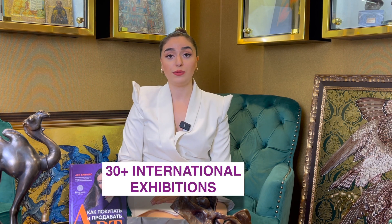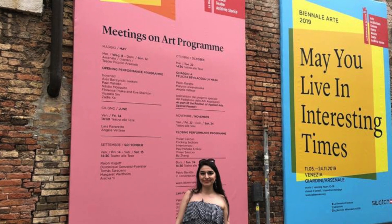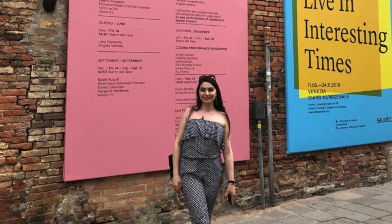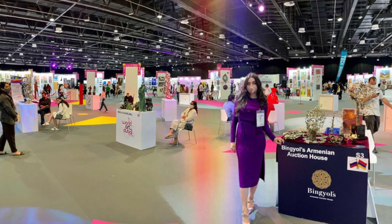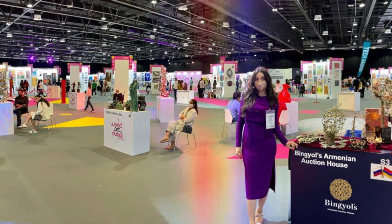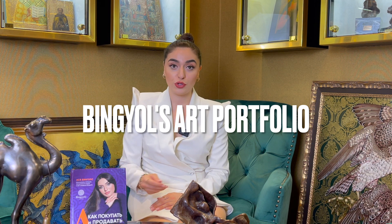I'm a curator and we've done more than 30 international art exhibitions, including the Venice Biennale. I'm also a VIP guest of international art fairs including Art Basel in Basel. I'm also doing auctions myself and I'm a collector. In our courses I'm always giving the right suggestions which I'm using in my own collection to grow and value the pieces. Our art portfolio in the galleries is more than 10 billion dollars.